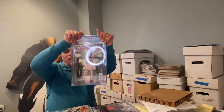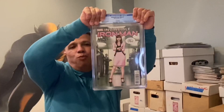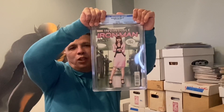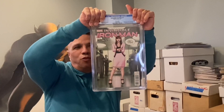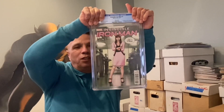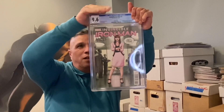Invincible Iron Man Number 7, and this is the Women of Power variant. I had bought these straight off the newsstand and then ordered a couple of copies on Midtown Comics. Out of the Invincible Iron Man sevens, this is the one to have. This came back as a 9.6 — a real nice book.